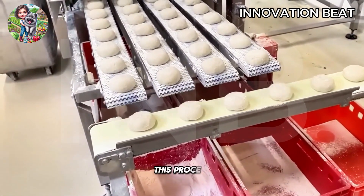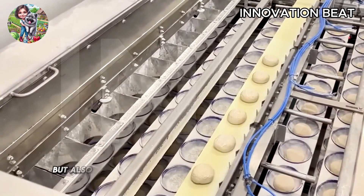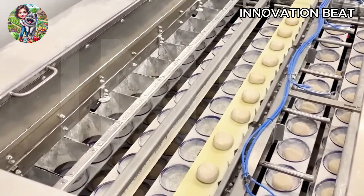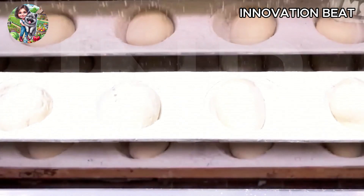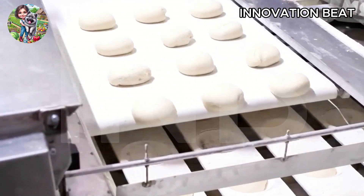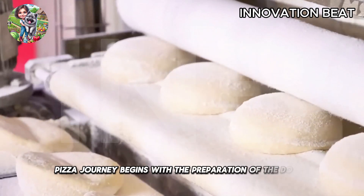This process not only ensures you get to savor a high quality pizza, but also helps you understand the modern technologies and techniques employed in the food industry. Every frozen pizza journey begins with the preparation of the dough.